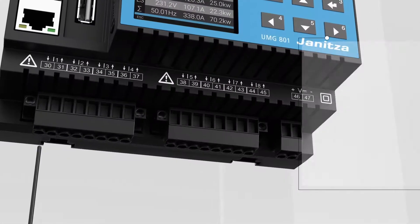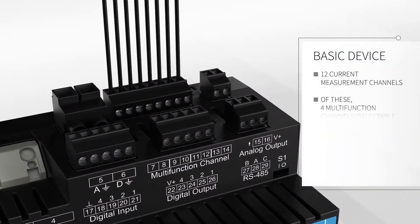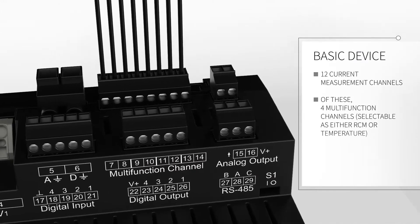Even the basic device sets a new industry benchmark. There are 12 current measuring channels, of which 4 are multi-function channels. These can be used optionally for the capture of residual currents, temperature or milliampere signals.